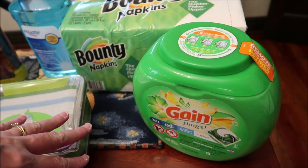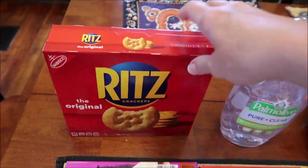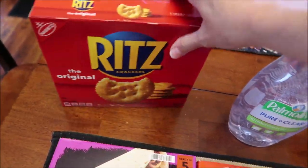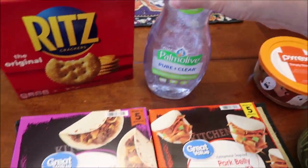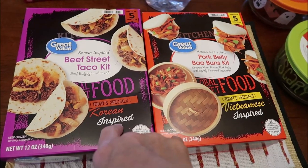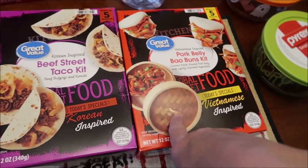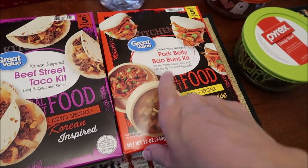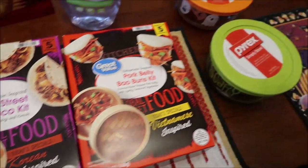I bought Equate tartar control mouthwash, Swiffer WetJet Febreze pads, and I had coupons for Bounty napkins — a quarter off — and Gain, about two or three dollars off. At Walmart we also bought some Ritz crackers and Palmolive. Kevin is going to be reviewing the Great Value Korean-inspired beef street taco kit and the Vietnamese-inspired pork belly bao bun kit on his Lunchtime Review channel.